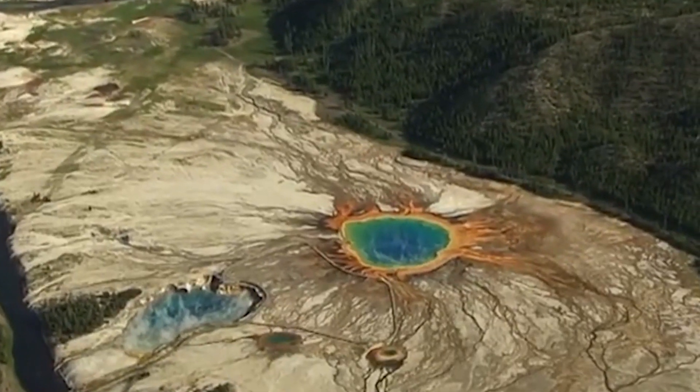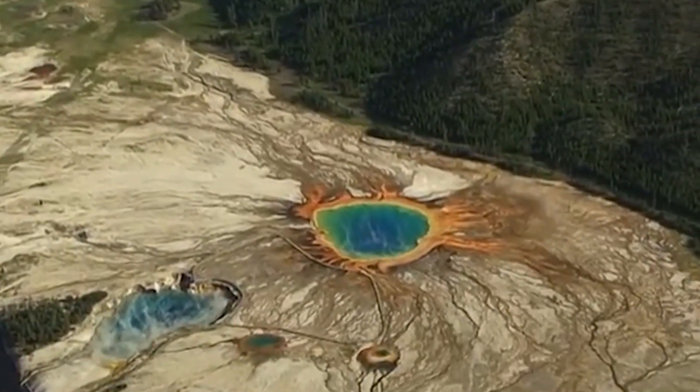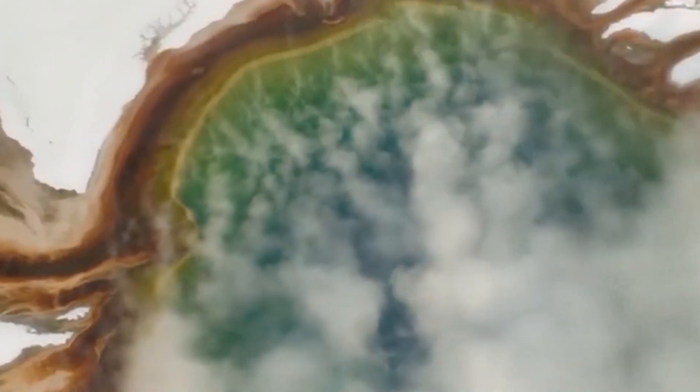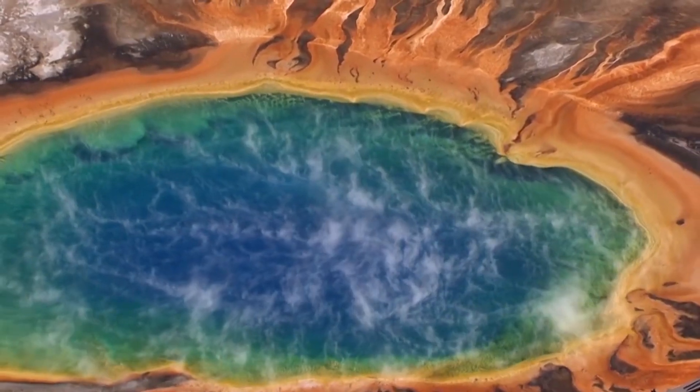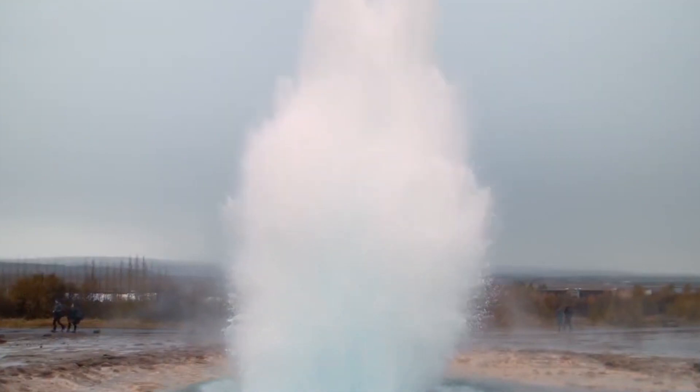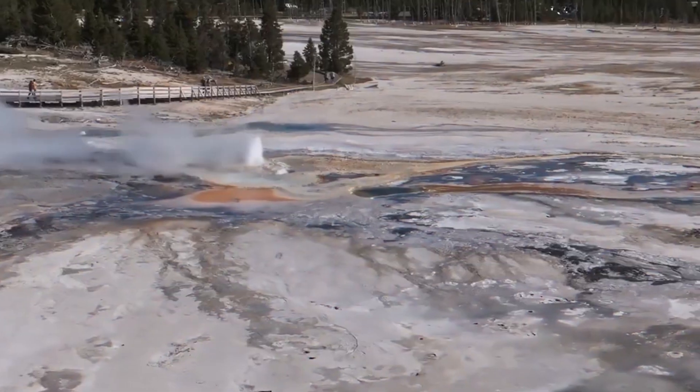The most recent eruption occurred about 640,000 years ago, and it was one of the largest volcanic eruptions in Earth's history. The eruption was so powerful that it formed a caldera, or a large crater-like depression, in the Earth's crust. The Yellowstone Caldera is now considered to be a dormant supervolcano, with the potential for a massive eruption in the future.